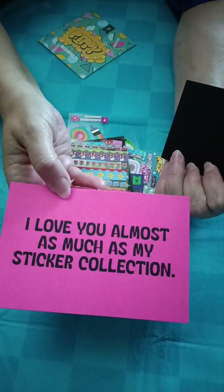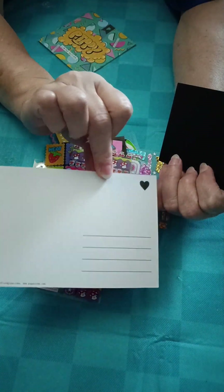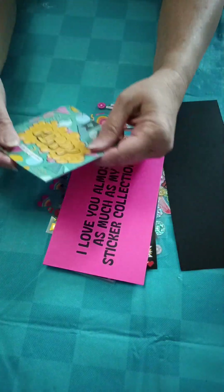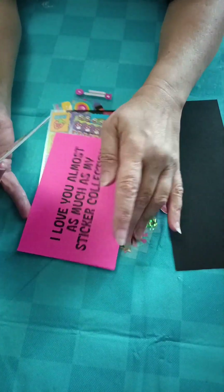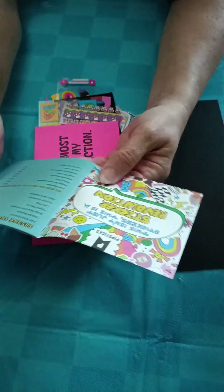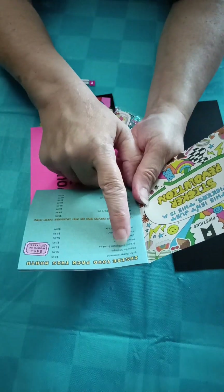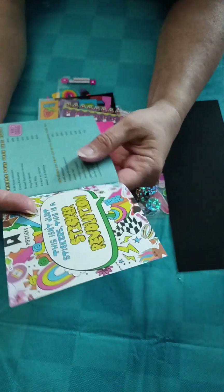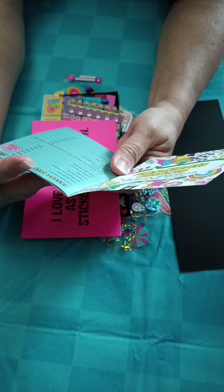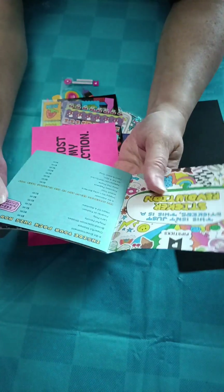You got a postcard that says 'I love you always as much as my sticker collection' - it's a little postcard you can send to somebody. So those are all the stickers that you get. Also in this sticker collection you get a little book - it says limited edition, it says Pippi on it. Inside it tells you what's in your package this month, and it's $45 worth of stickers, but I only paid $20 for this subscription.